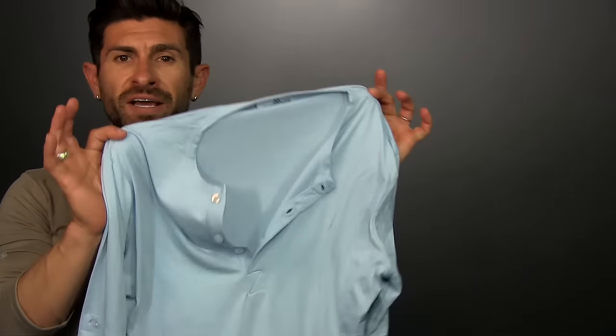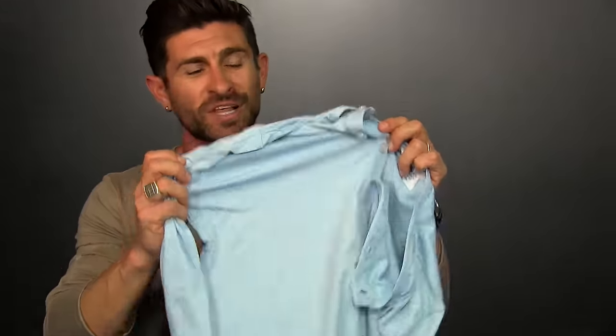Tip number three: wear light colors. Have you ever heard that black is slimming? It is. Light colors, on the other hand, are the opposite — they're bulking. They make you look a little bit larger. If you're a thin dude or want to come across as broader, wear lighter colors: light blue, light brown, the lighter shades. Both of these Henleys came from Mizzen and Main, along with all the other items featured in this video.